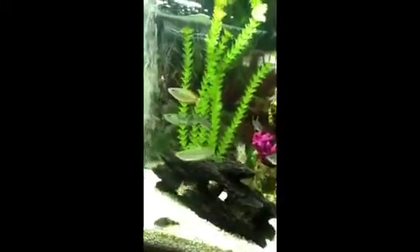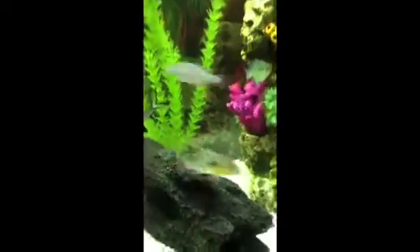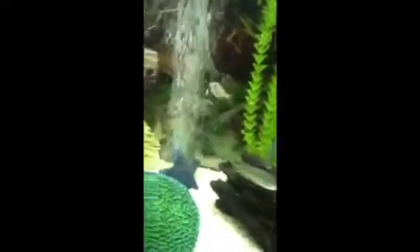I got a pair of turquoise rainbows — that's the male, the female's right there. Then I got a pair of Australian rainbows — that's the female, and the male is right there. There's my other peppered Cory. I also got a pair of dwarf rainbows — that's the male, and the female with the red fins right there. That one has a little orange tail.